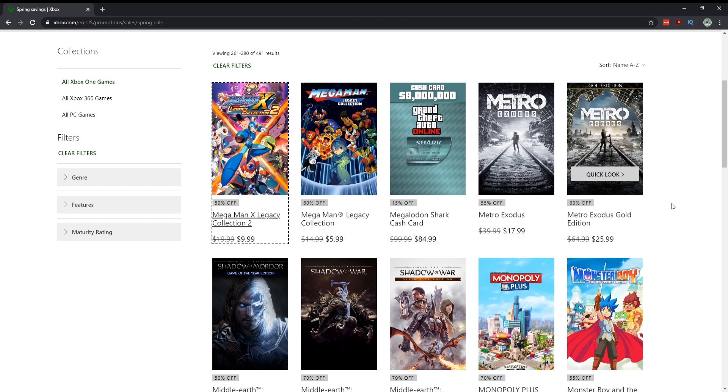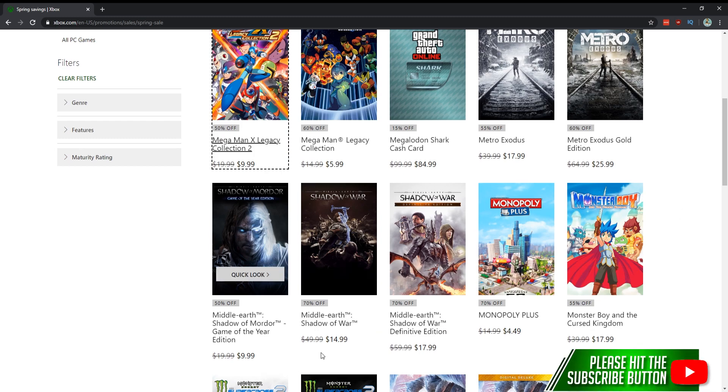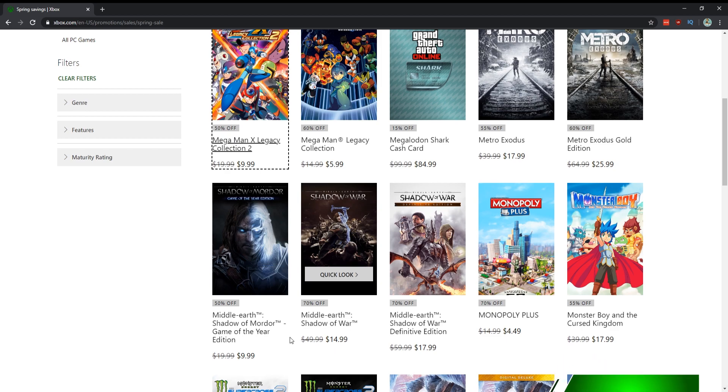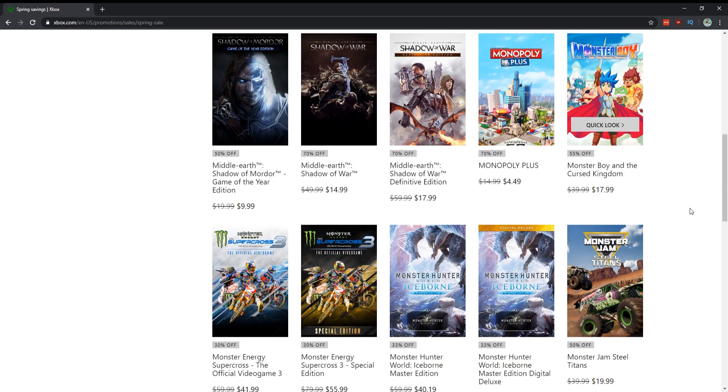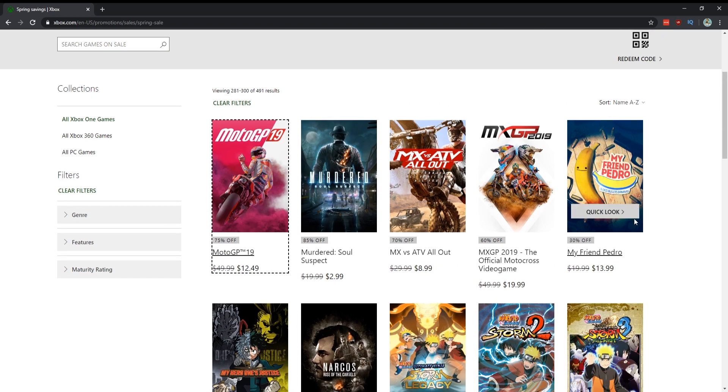Middle-earth: Shadow of Mordor and Shadow of War for $10 and $15 — absolutely. For $25 you can get both games and they're awesome. Can't wait to see what Monolith makes next. Mortal Kombat 11 for $24 — absolutely, probably the best fighting game of this generation. But if you don't want to spend that much, you can get Mortal Kombat XL with all the DLC for $8. Murdered: Soul Suspect for $3 — yes, get it, it's actually really good and a really easy thousand gamer score.